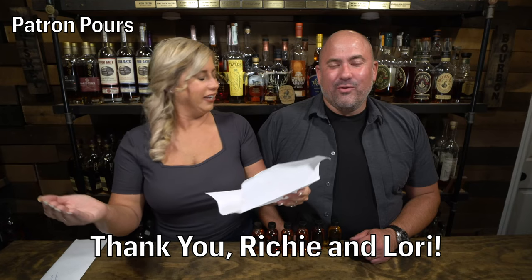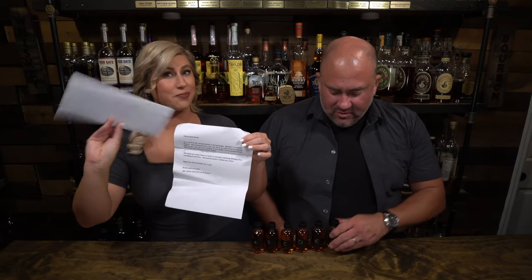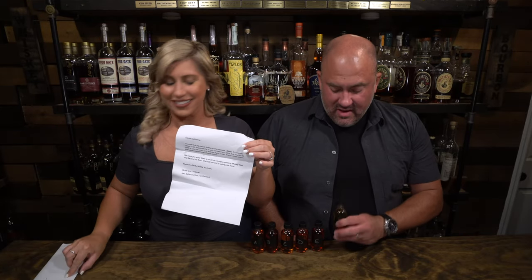Our next Patreon pour is from Richie and Lori. Richie and Lori, thank you so much for sending us some samples. He sent us five samples and F, which is number six, and he basically said do it in the blind or not. It's mostly for David. I don't know if that makes me excited or scared, but either way, we're going to throw it in the blind and see how it is against the rest of the competition.